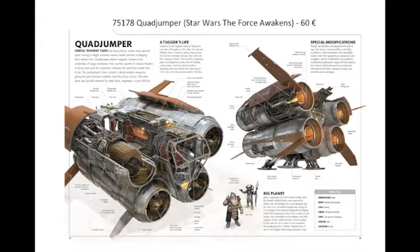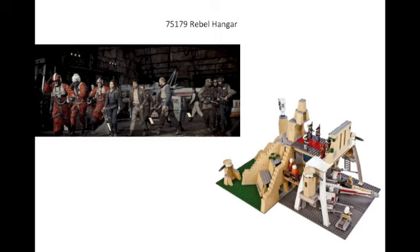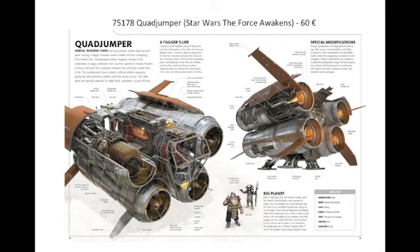Next we have the Quad Jumper, set number 75178. This is the vehicle seen briefly in Star Wars: The Force Awakens — one of the ships that was destroyed before Rey and Finn ended up going to the Millennium Falcon. It makes only a brief appearance in the movie. It's listed at 60 euros, probably around 70 dollars, so it's going to be expensive. I'm not sure how popular this set is going to be, due to the fact that it's just really not seen much in the movies.